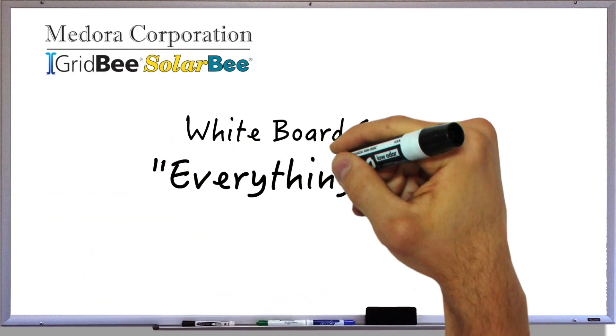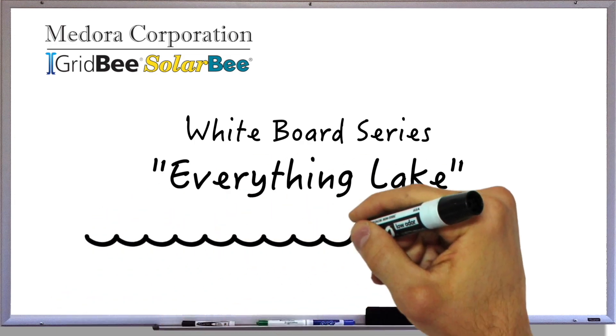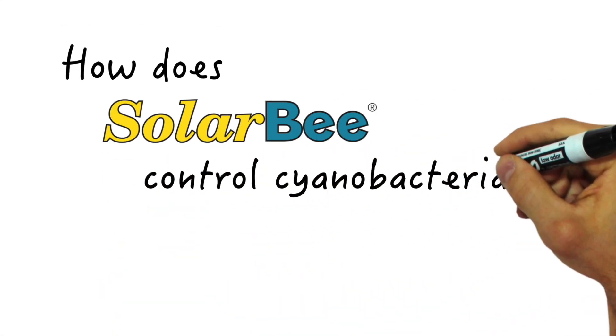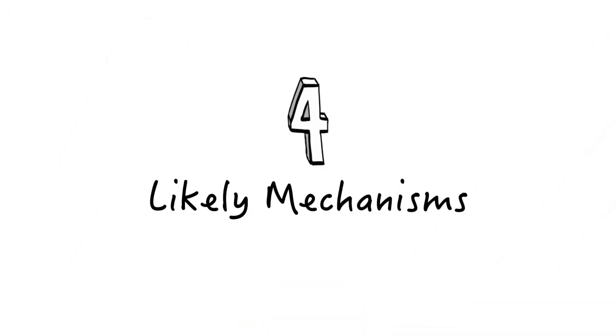Welcome to the Medora Corporation whiteboard series, Everything Lake, where we answer commonly asked questions about lakes, reservoirs, and ponds, and how Solar Bee Grid Bee equipment works to improve their overall water quality. Next up: how does Solar Bee lake circulation help control cyanobacteria? Let's break down four likely mechanisms.